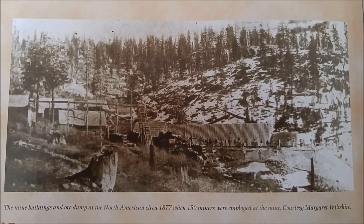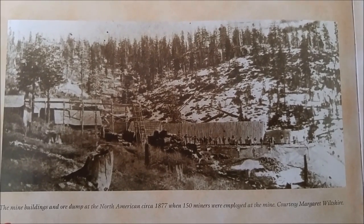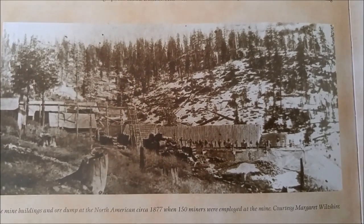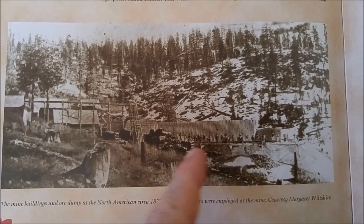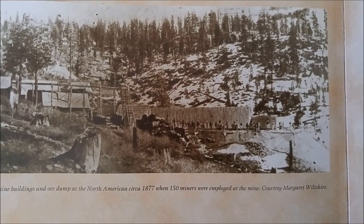Okay, this is another one where I wanted to show you guys pictures because it was truly an amazing mine. What you're looking at here are mine buildings and then this is the ore dump here. You'll see a lot more of that in our video.